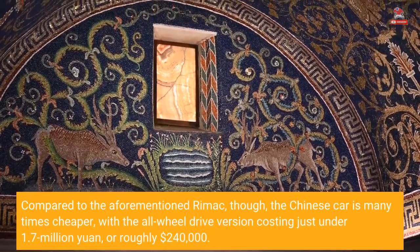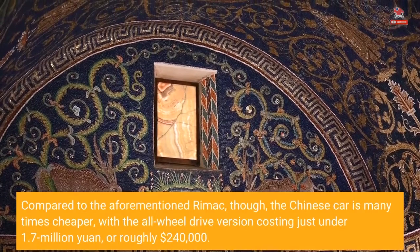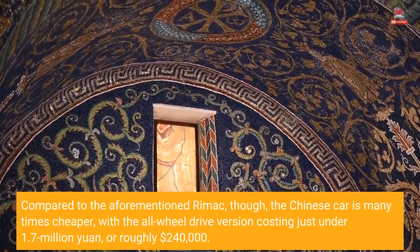Compared to the aforementioned Rimac, though, the Chinese car is many times cheaper, with the all-wheel drive version costing just under 1.7 million yuan, or roughly $240,000.